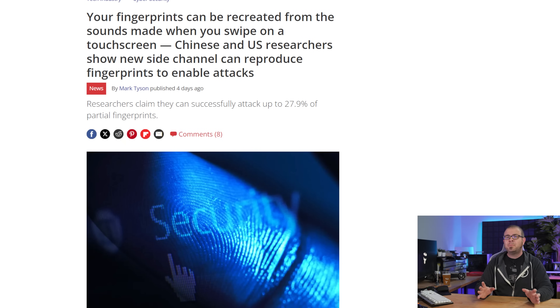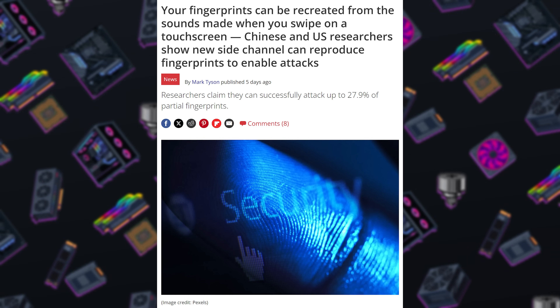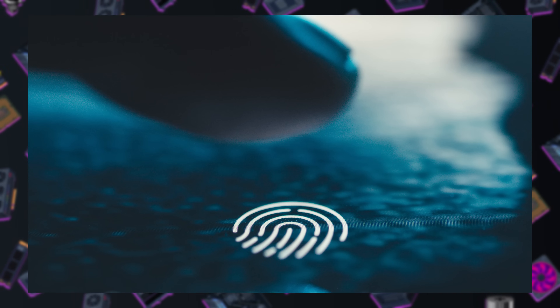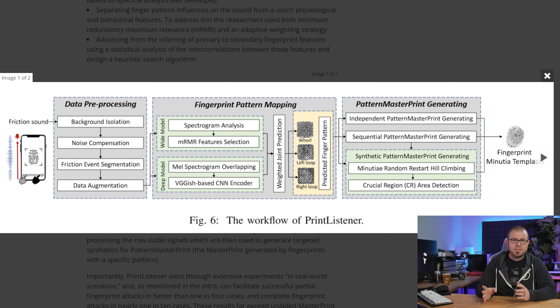Here's an interesting one. Biometric security — specifically the fingerprint-based version — is slightly less secure now thanks to a paper published by a group of researchers from China and the US. It details PrintListener, a side-channel attack that listens to the sound your finger makes when it slides across a touchscreen or a fingerprint reader, and uses that data to recreate your fingerprint. Mind-blowing, yes, but fortunately the success rate was relatively low — reproducing up to 27.9% of partial fingerprints and 9.3% of complete fingerprints within five attempts, per the researchers. Fingerprint-based security has its flaws, but is still widely trusted. Hopefully these attacks don't start showing up in the wild so we can continue fingering our devices with impunity.